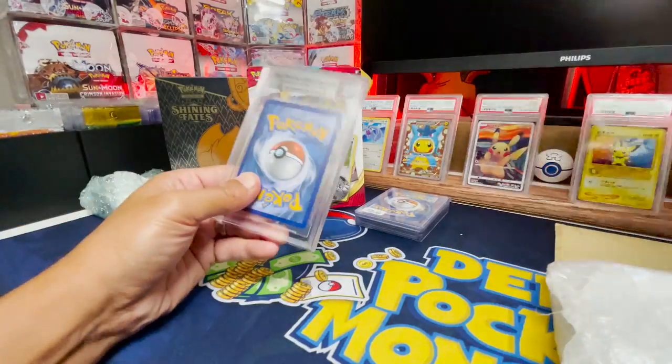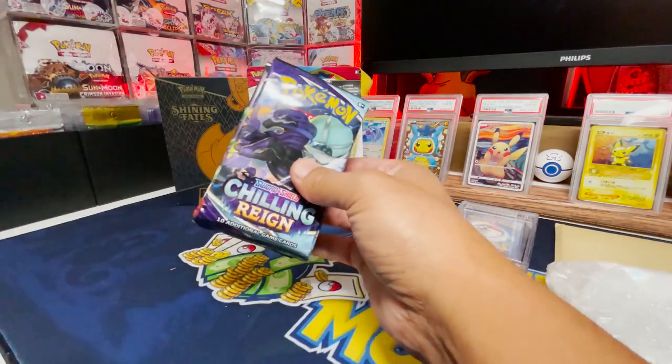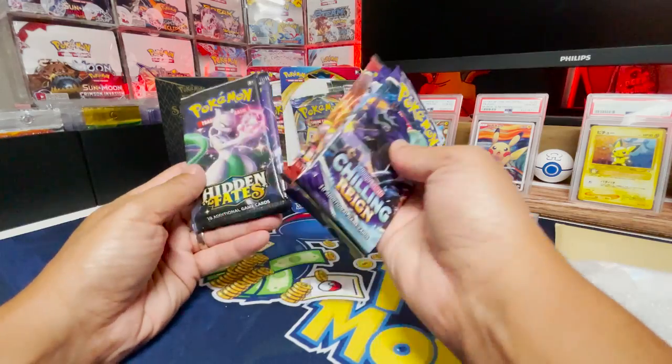We got a BGS graded card — nice. Next we got three Chilling Rain packs, two Battle Styles, and three Hidden Fates.